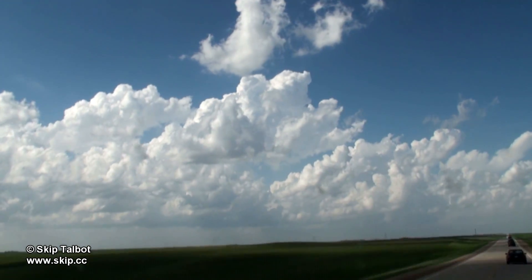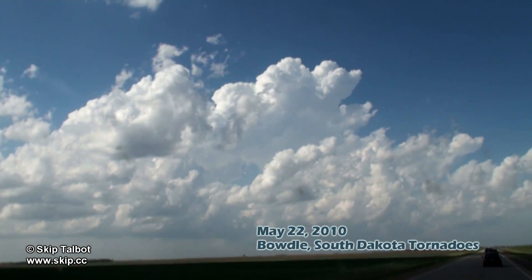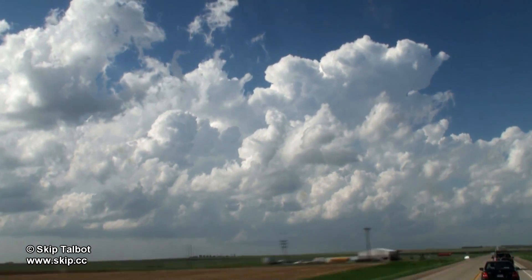This is one of my favorite time lapses and one of my favorite chases as well. In this time lapse you'll see a storm from its birth as towering cumulus, to its death as a gusting out high precipitation supercell, as well as several tornadoes in between, including the mile-wide Bottle, South Dakota EF4.